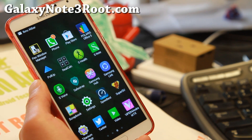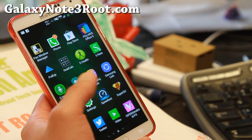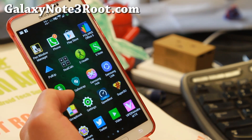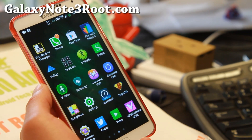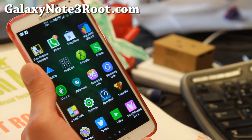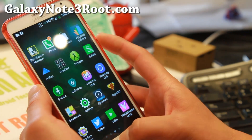It does come with S5 apps as you can see here — like the S Note is from the S5. There's also a calculator, SMS, AccuWeather widgets, boot animation, and some more stuff. Overall I really like it.